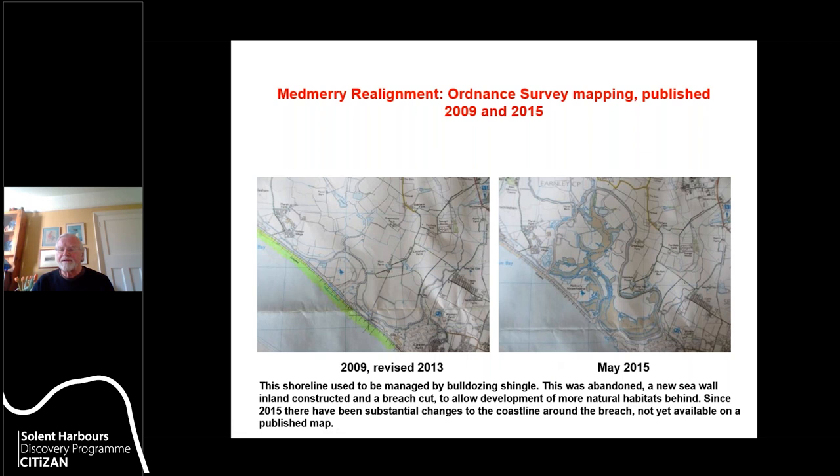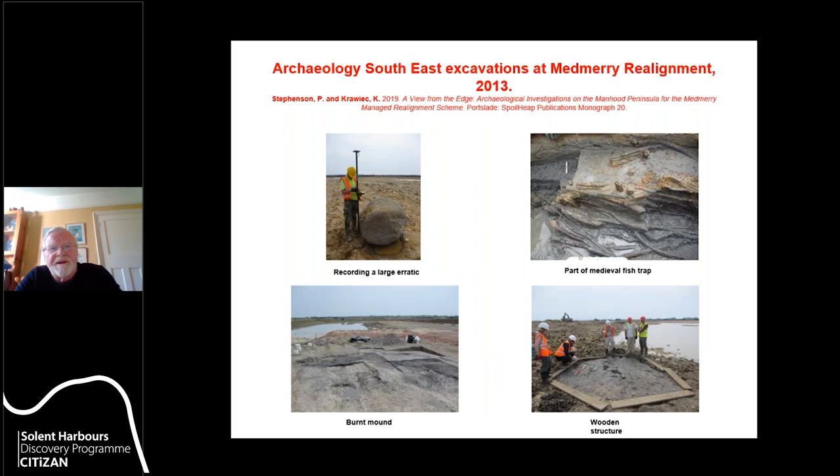A number of borrow pits were dug to obtain material for the bank, and there was also some excavation to reduce the level of the flooded area to enable certain habitat types to develop. A programme of excavations was undertaken by Archaeology Southeast — I'll call them ASE — mainly around 2013, and the work they did was published in 2019 as 'A View from the Edge,' Spoilheap Publications Monograph 20.